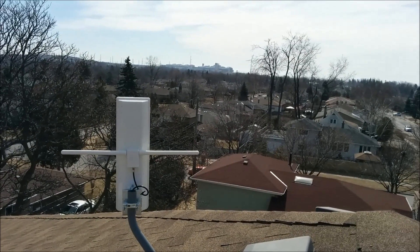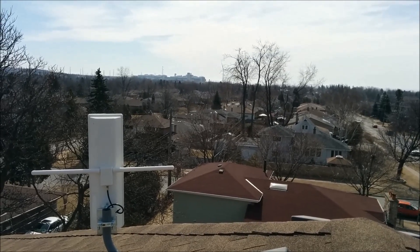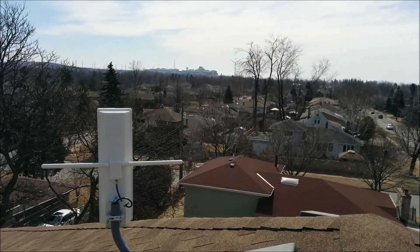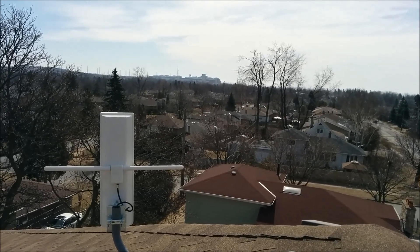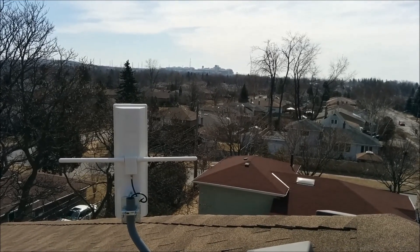So this is our installation today. We're in Pickering — you can see the nuclear power plant in the background. As you can see, we're pointing considerably east here, trying to point way over east of Buffalo.